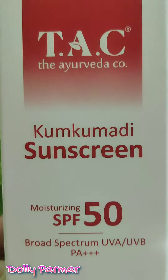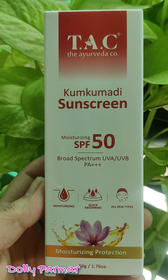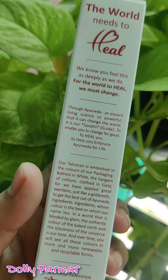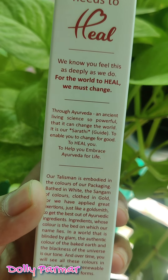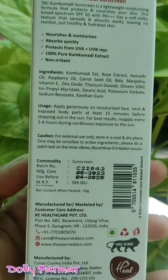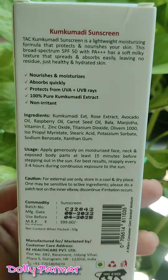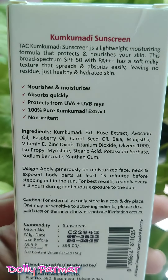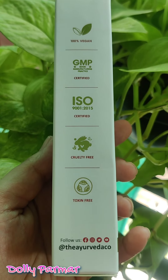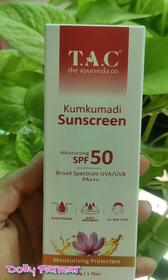The next product is Kumkumadi Sunscreen. You know that our skin gets sun damage. It is also for all skin types and is available in 50 grams. The price is Rs. 399. There are many discounts available — there is a buy-one-get-one offer where you purchase one product and get one free. The sale is valid from 1st July to 7th July. Go to the store and purchase your favorite products.